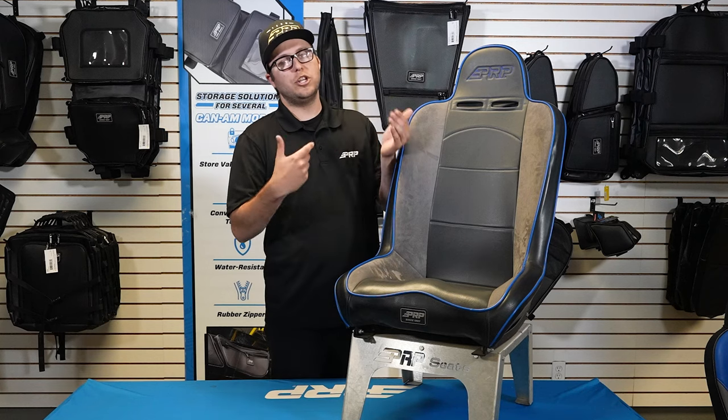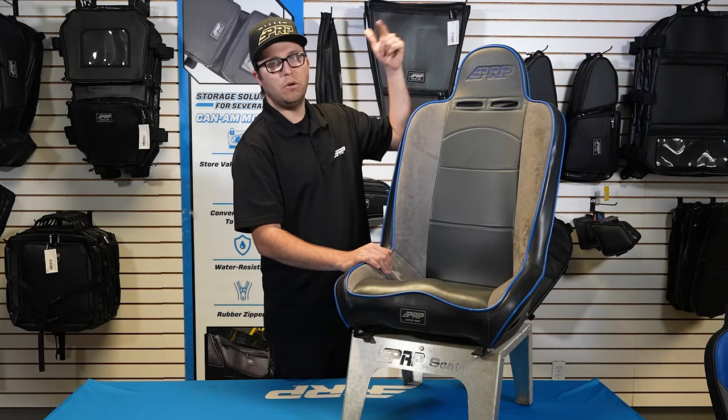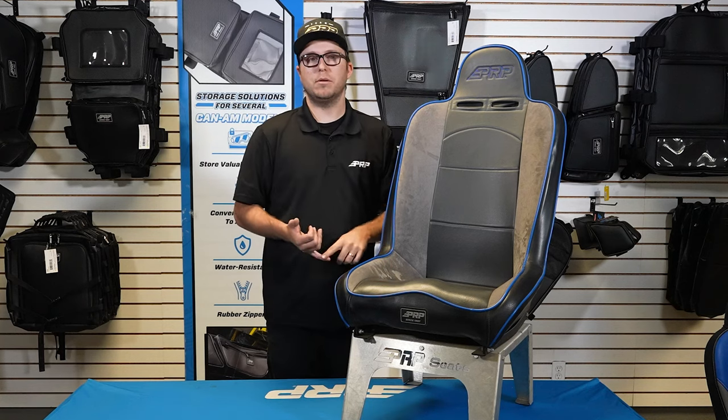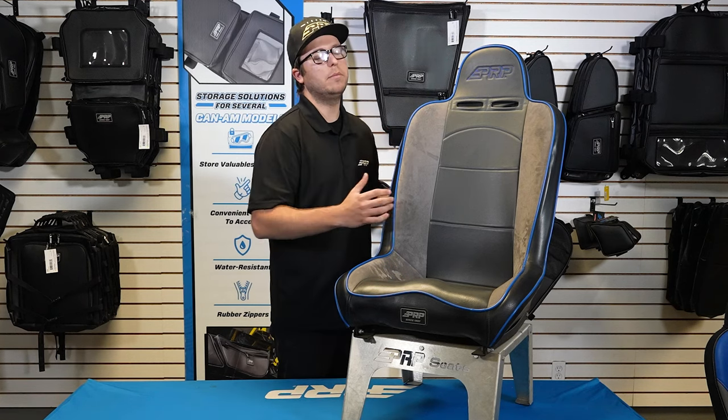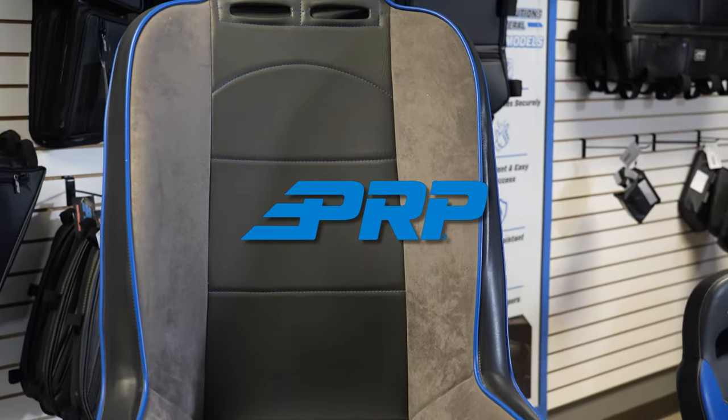The daily driver seat is also available in extra wide — two inches wider, one inch wider on each side — and you can upgrade it two inches and four inches taller. You can do that with the premier, the comp elite, comp pro, any of our other comparable off-road seats. You can all do that too when you order a custom seat.